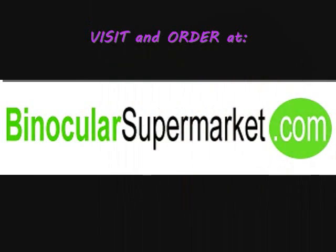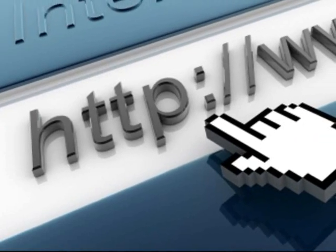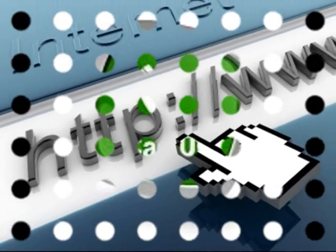To find out more about this wonderful marine-compatible night vision monocular, visit and order at binocularsupermarket.com. Click the link in the description box below to view this product directly. For inquiries, please call 1-888-896-9097.